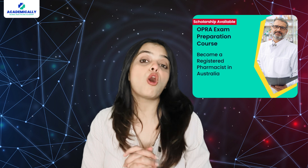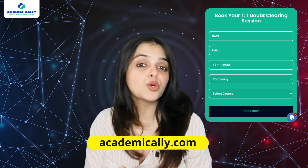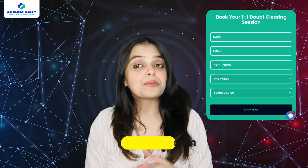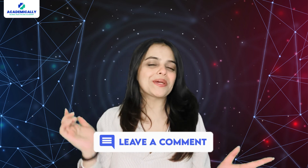At Academically, we offer expert-led OPRA preparation courses to help you succeed. Visit academically.com to book a free one-on-one consultation session with our experts today. Contact us to get more information. So which exam suits your career goals — OPRA or BCPS? Let us know in the comments below.